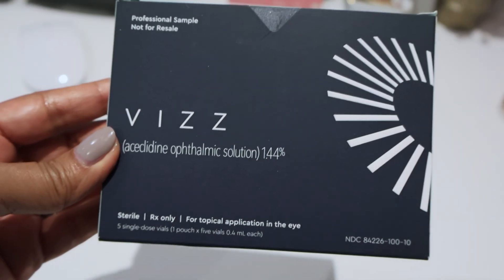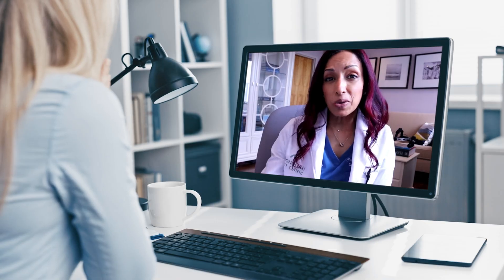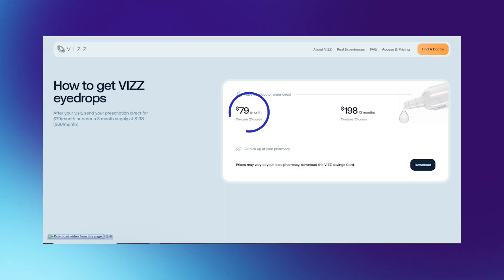I was really excited when news about VIZ hit — a new eyedrop that is supposed to help get rid of reading glasses. You might think this sounds really familiar. Wasn't there an eyedrop before? Yes, there was. That one was called Vuity, and I've tried that on camera as well about four years ago. It didn't quite live up to all its hype, and we're hoping that VIZ is going to be different. So I paid the $79 to get this eyedrop right away so I could try it.